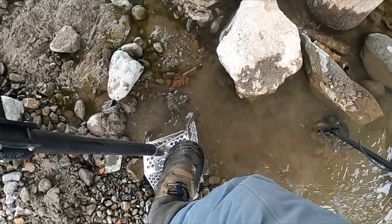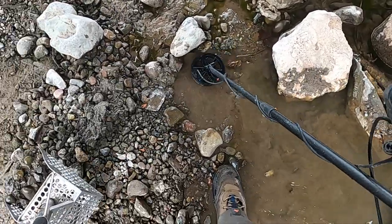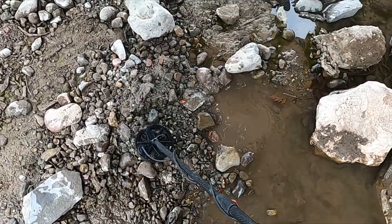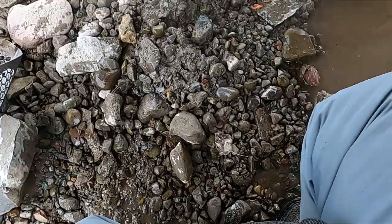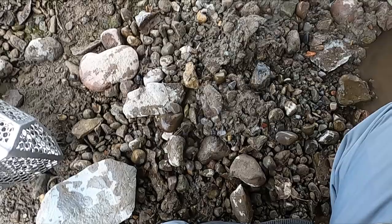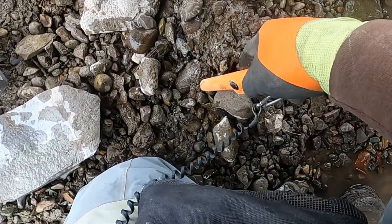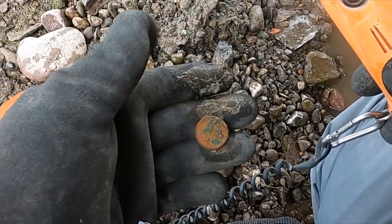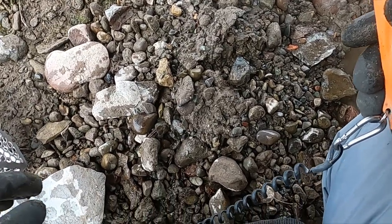Sounds like that might be a nickel right there. That can be why it's super important — this might not be a nickel, so that's why it's super important to dig everything, because you'll find something might be masking something else. Yeah, right — nickel. Three coins and I could only hear the penny originally.